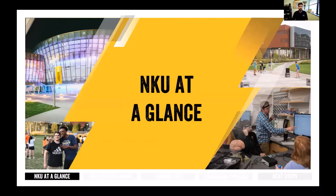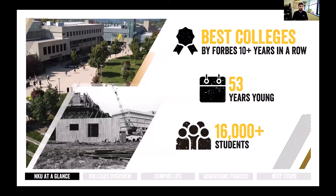Starting out talking about NKU at a glance, I like to share a few of my favorite facts and stats about the university. NKU has been named one of the best colleges by Forbes more than 10 years in a row. We're also only 53 years young — we were founded in 1968, so we're a relatively young university. This allows us to continue to grow and change as we get older. Our student population is only about 16,000 students.